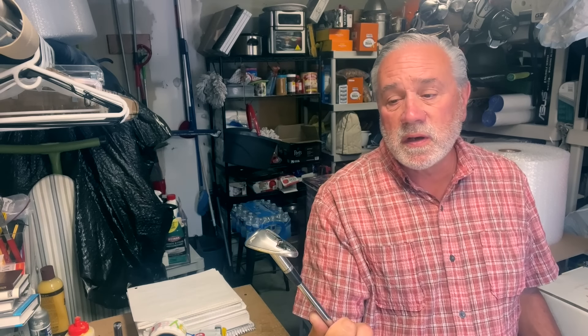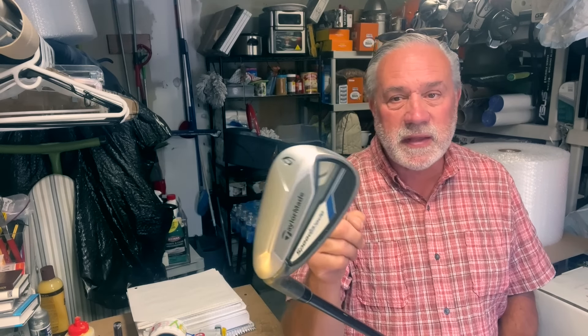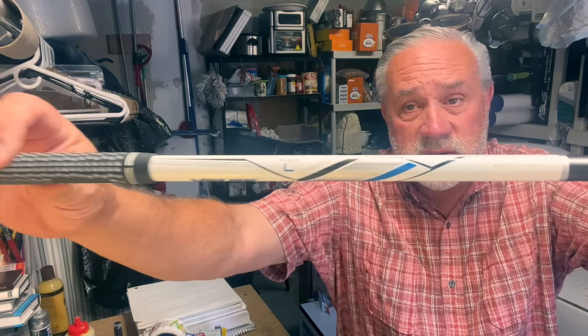Here's what we're looking for — a Cobra Bio Cell pitching wedge, probably $30 to $40. We paid $8 for all of them. I also want to show you a left-handed nine iron — it's a ladies flex. You can usually tell because the grip is a little smaller. We'll call that $35 right there.